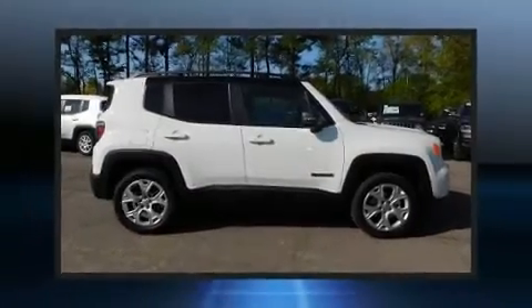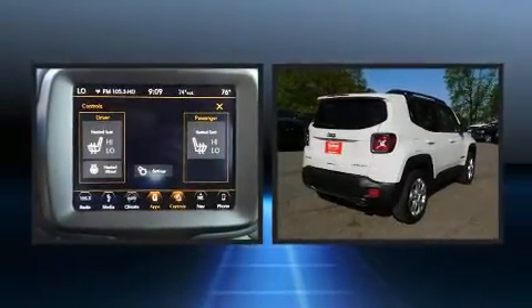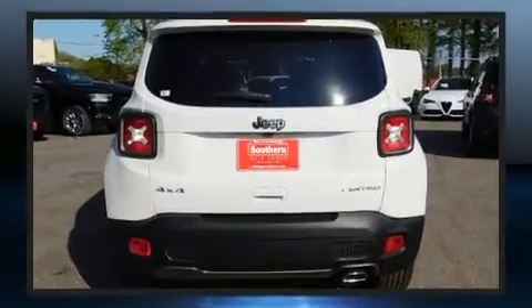Load your family into the 2019 Jeep Renegade. It features an automatic transmission, four-wheel drive, and an efficient four-cylinder engine. A turbocharger is also included as an economical means of increasing performance.